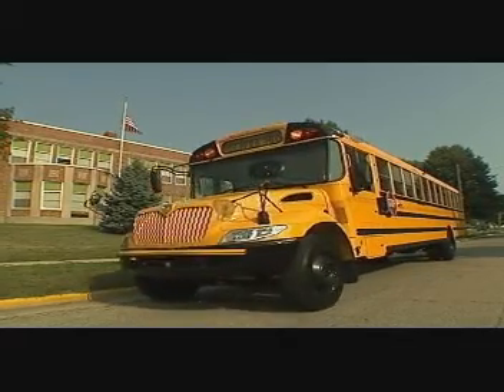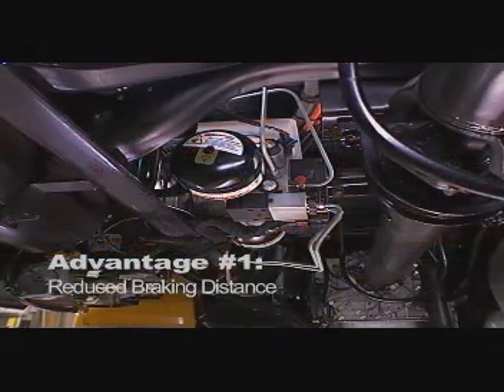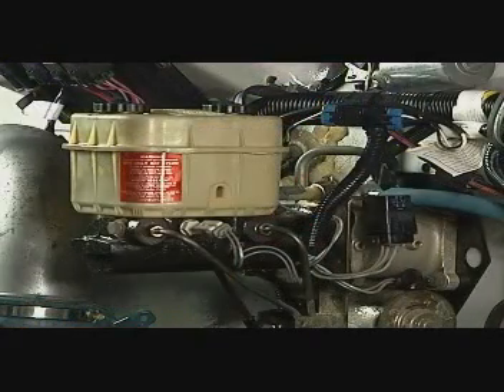Reduced stopping distances and faster reaction time when the driver applies the brake pedal, due to energy being stored in the accumulators at all times. This eliminates the typical delay while pressure is built up in conventional power steering pump driven hydraulic brake systems.